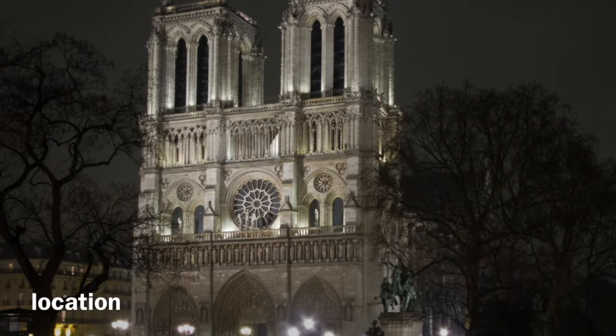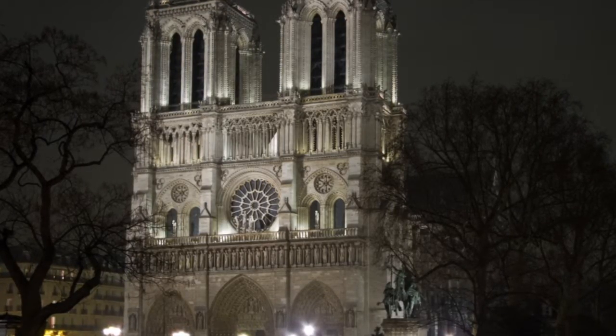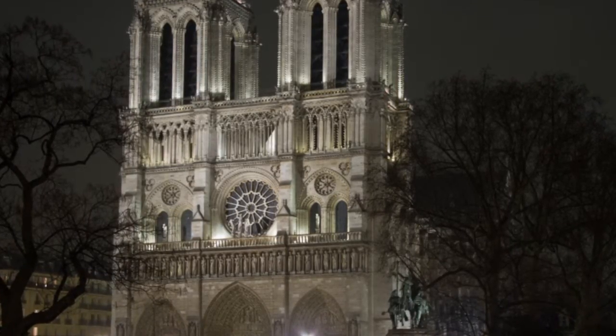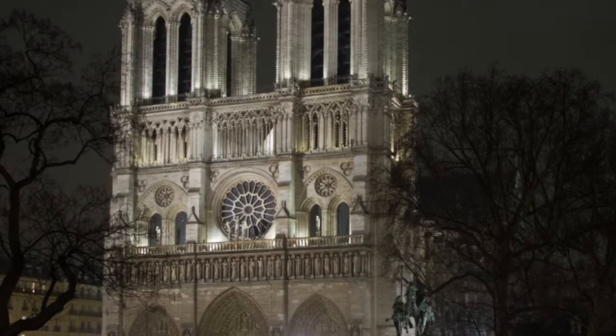The statue is located outside of the Cathedral Notre Dame in Paris. It was built under the reign of Louis VII after the Bishop Maurice de Sully deemed the previous Paris Cathedral unworthy.